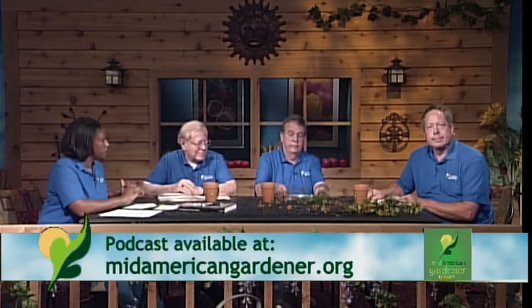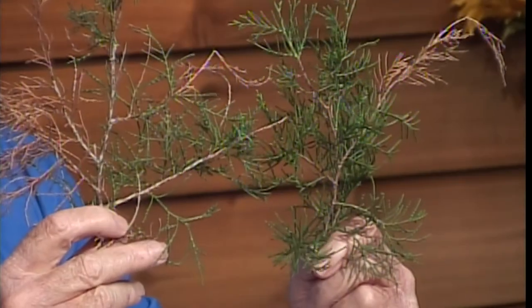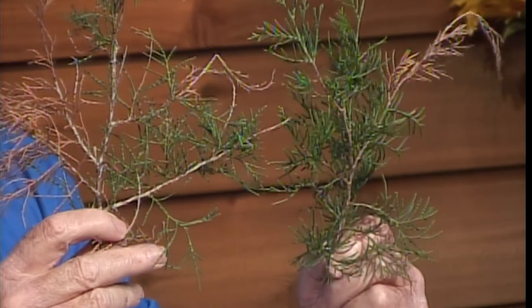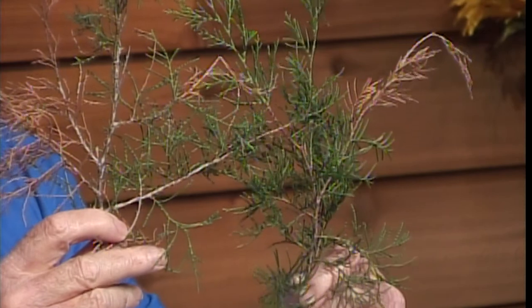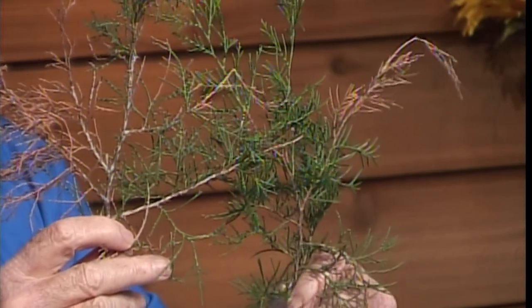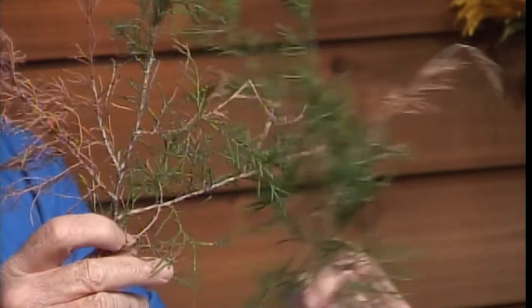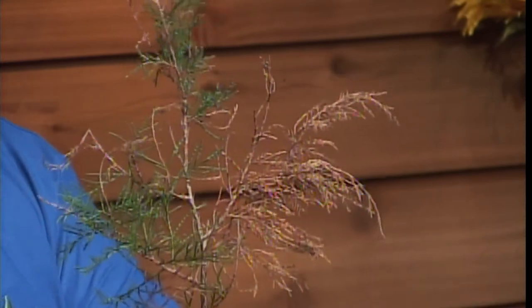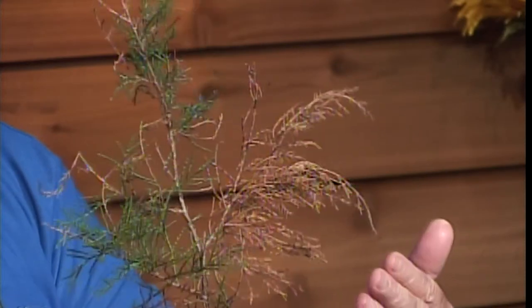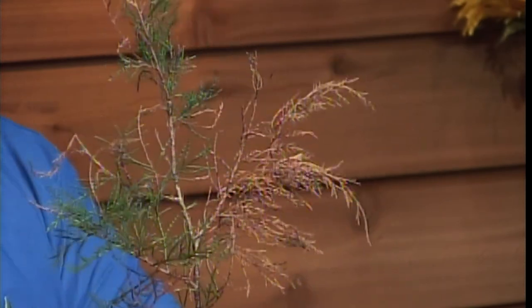Don brought in a sample of tip blight on juniper. You'll see the tips of the plant have dead tissue — this is Phomopsis tip blight. This fungus can only attack young succulent tissue and the spores require quite a bit of water to germinate. In spring, if it's wet, the fungus will germinate, penetrate into new growth, and kill it. The difficulty is that junipers are often later shaded by trees, creating a wetter environment that favors the fungus.